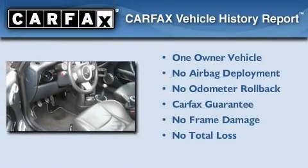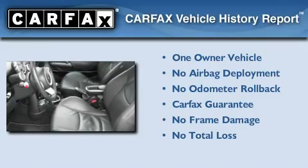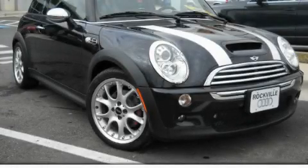This Mini has had only one owner, and it qualifies for the Carfax buy-back guarantee. This automobile won't last long at this price — call and arrange a test drive now.